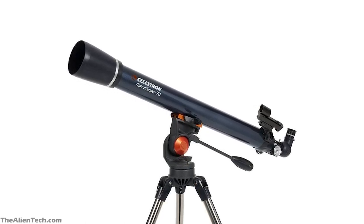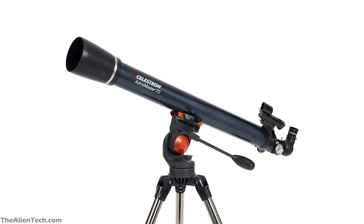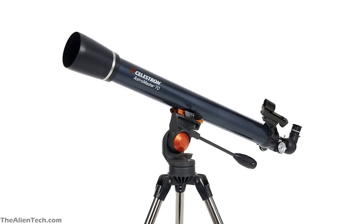Overall, this is a great telescope for beginners to get started with astronomy without investing a lot of money. The telescope gets the job done for the price you pay for.